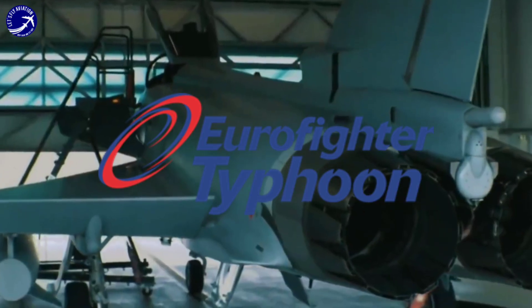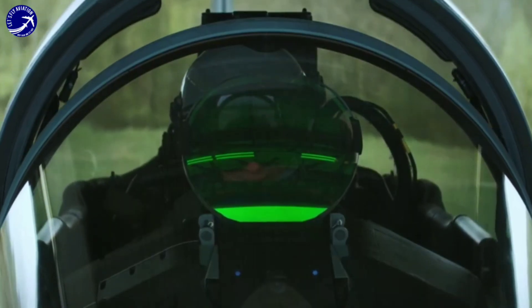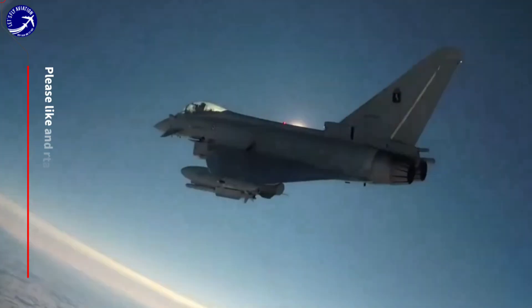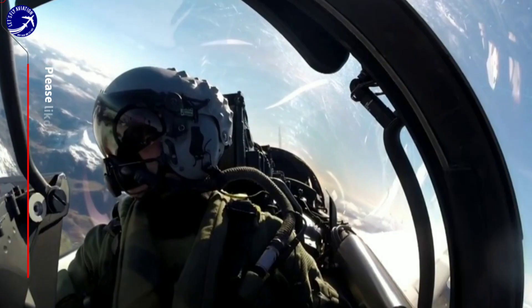Hello viewers and welcome back to our YouTube channel. Today we will be delving into the Eurofighter Typhoon, a cutting-edge multi-role fighter jet developed by a consortium of European aerospace companies. In this video we will analyze the strengths and weaknesses of the Eurofighter Typhoon to provide you with a comprehensive overview of this formidable aircraft.